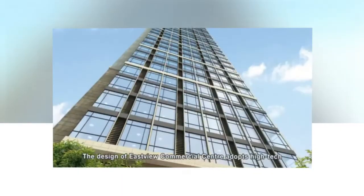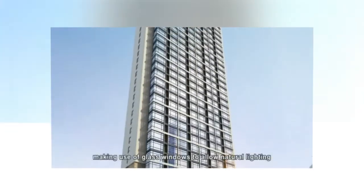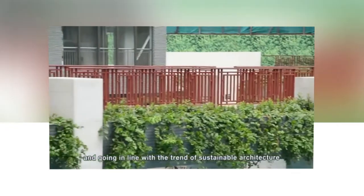The design of Eastview Commercial Center adopts high-tech and environmental concepts, making use of glass windows to allow natural lighting and going in line with the trend of sustainable architecture.